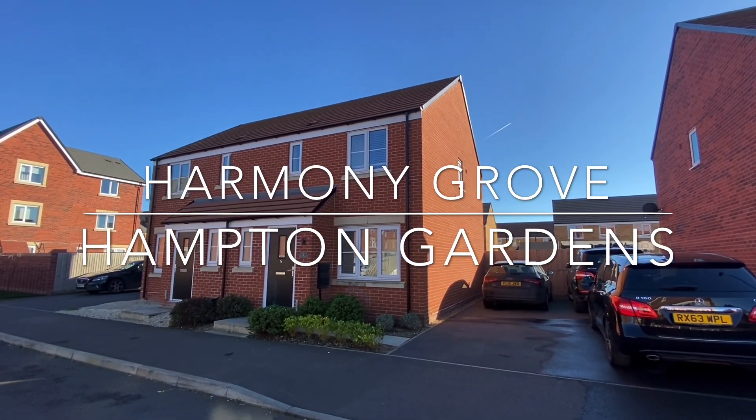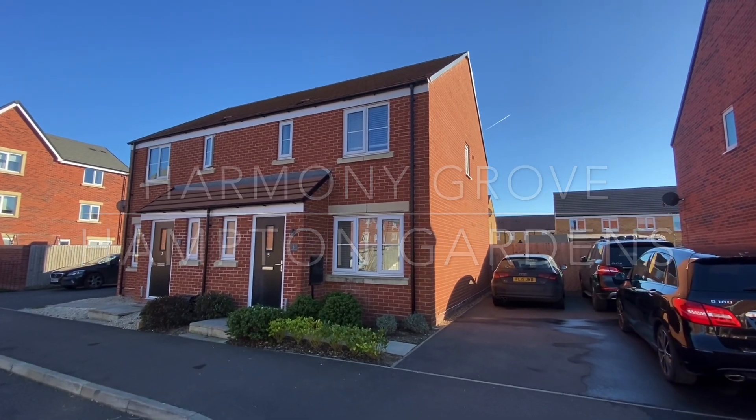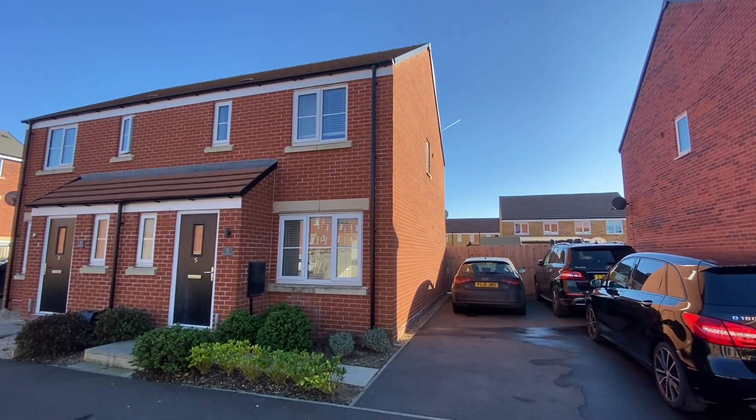Welcome to Harmony Grove, where this modern semi-detached family home is available to let within Hampton Gardens.